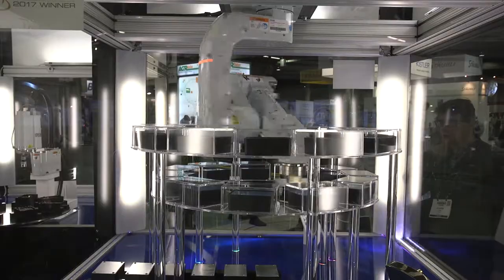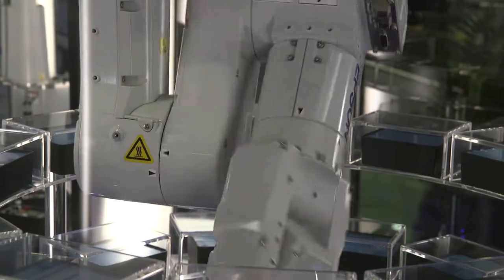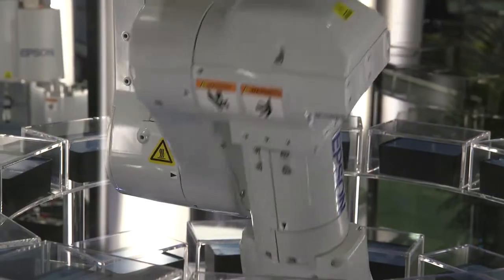Thank you for taking the time to learn more about the Flexion N2 6-axis robot. We hope you enjoyed our video. We have some exciting news in that the Flexion N series will be expanding and we will have additional sizes and more models in the not-too-distant future. To get more information about all Epson robots, be sure to visit us at www.epsonrobots.com or give us a call anytime at 562-290-5997.